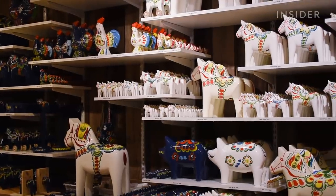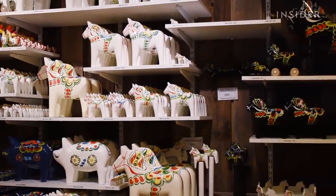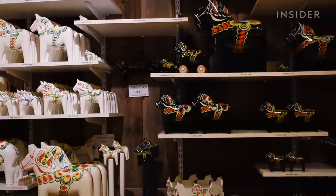The artisans churn out about 500 horses a day of all shapes, sizes, and colors, although red is the traditional and most popular choice.